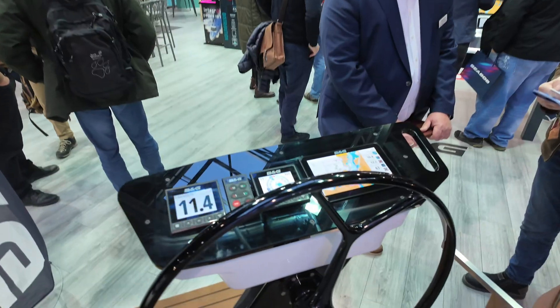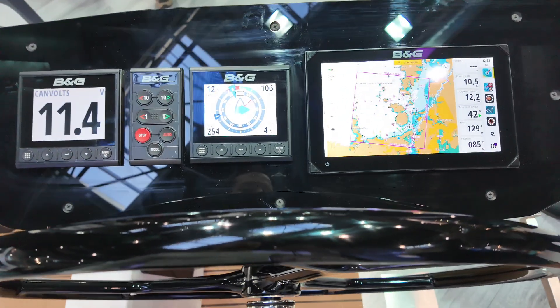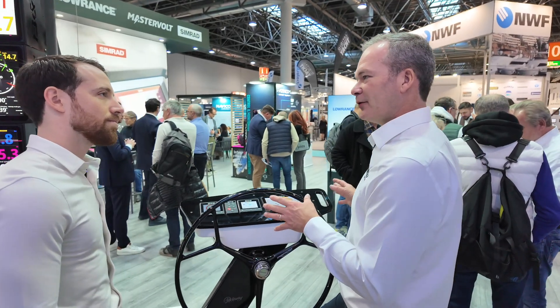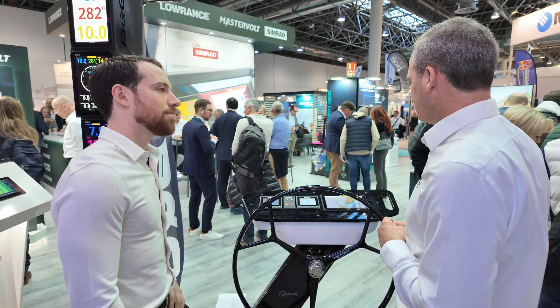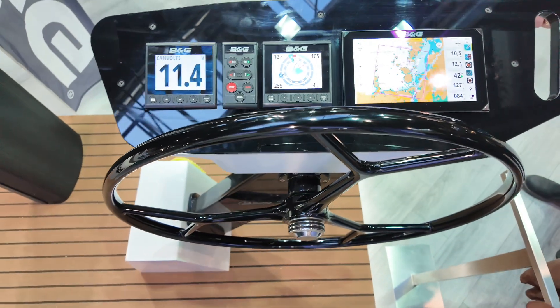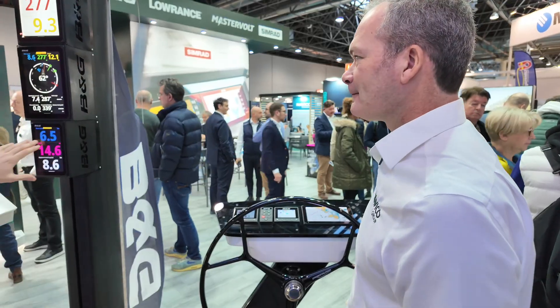You've got your Zeus S chart plotter, Triton 2s with a pilot controller. Nowadays this is typically what you'll see on your cruising boat — a bright color display with all your charting, cartography, navigation, and instrument data.